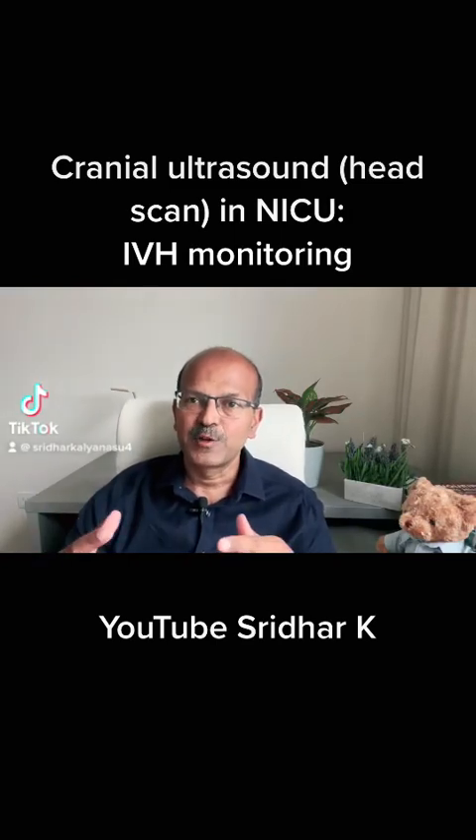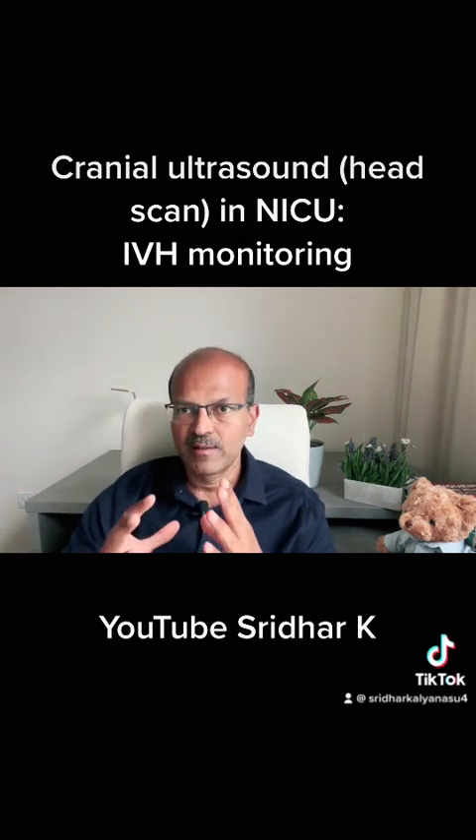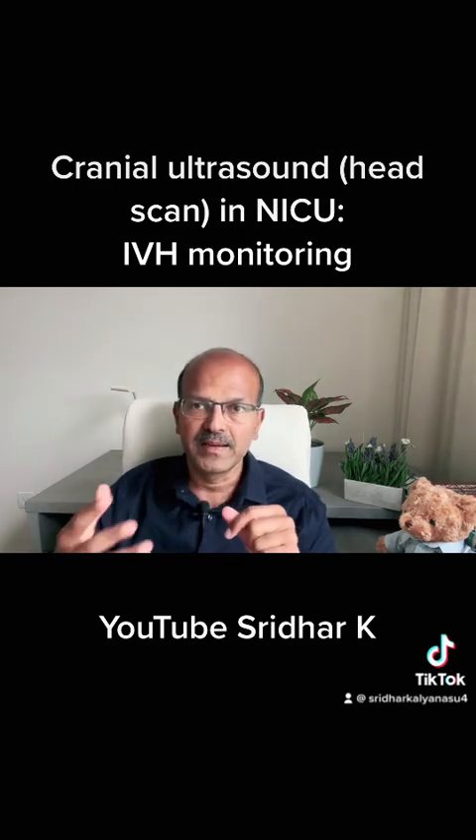I have a playlist for parents of babies in the NICU where I'm covering many different problems that these babies go through. Today I will be speaking about why we do brain ultrasound scans in your baby who is born premature.